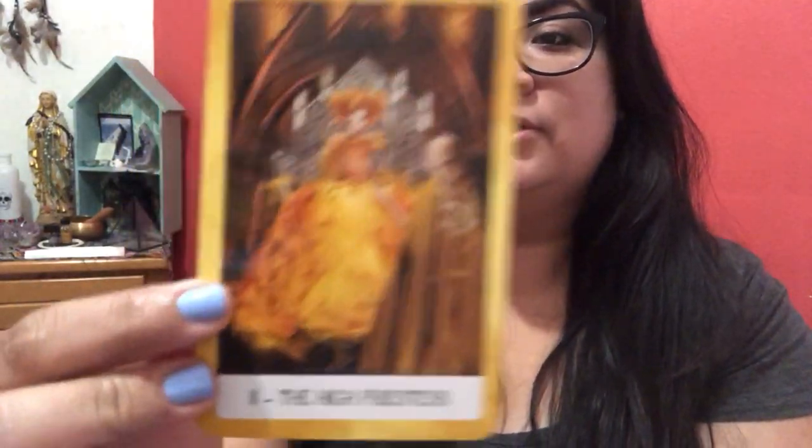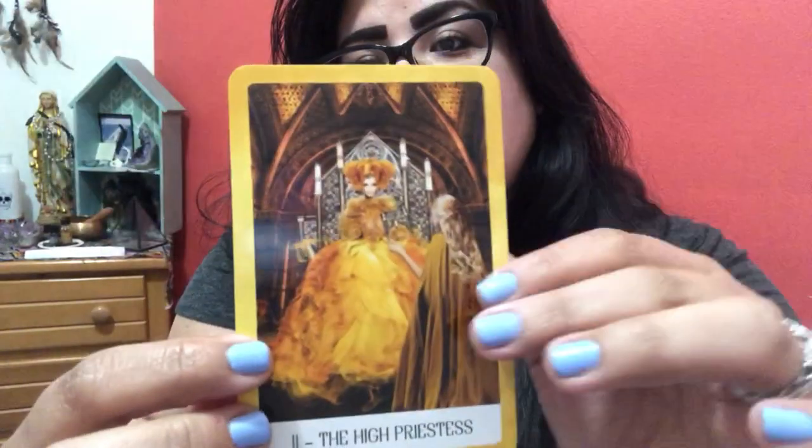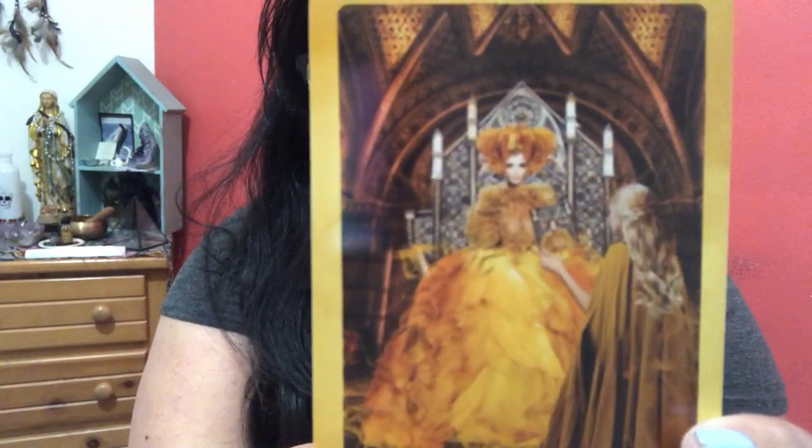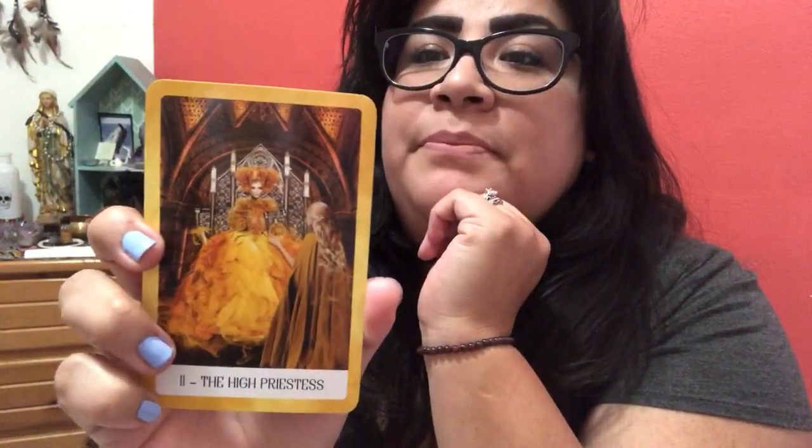The Fool card is actually a female and she's got on this gorgeous red gown. You see that throughout the cards — you see a lot of fashion. The High Priestess — I gasped when I saw her and that gorgeous dress. Hopefully my camera will focus. Sorry guys, I don't think it's going to focus from here. Beautiful gown — really pretty.